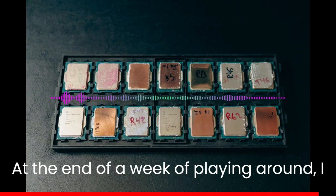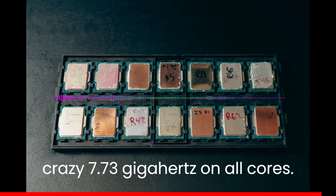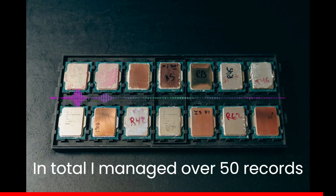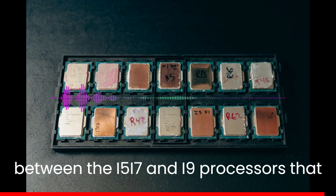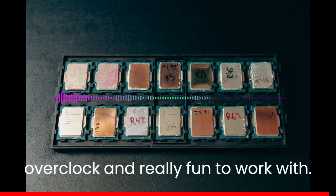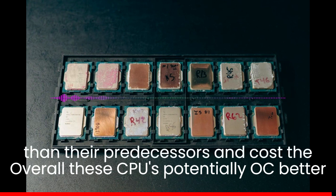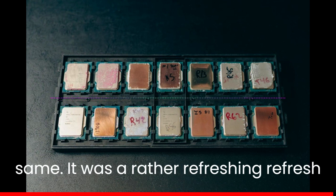At the end of a week of playing around, I broke the 8-core CineBench record at a crazy 7.73GHz on all cores. In total, I managed over 50 records between the i5, i7, and i9 processors that were refreshed. They are a breeze to overclock and really fun to work with. Overall, these CPUs potentially OC better than their predecessors and cost the same. It was a rather refreshing refresh, I would say.